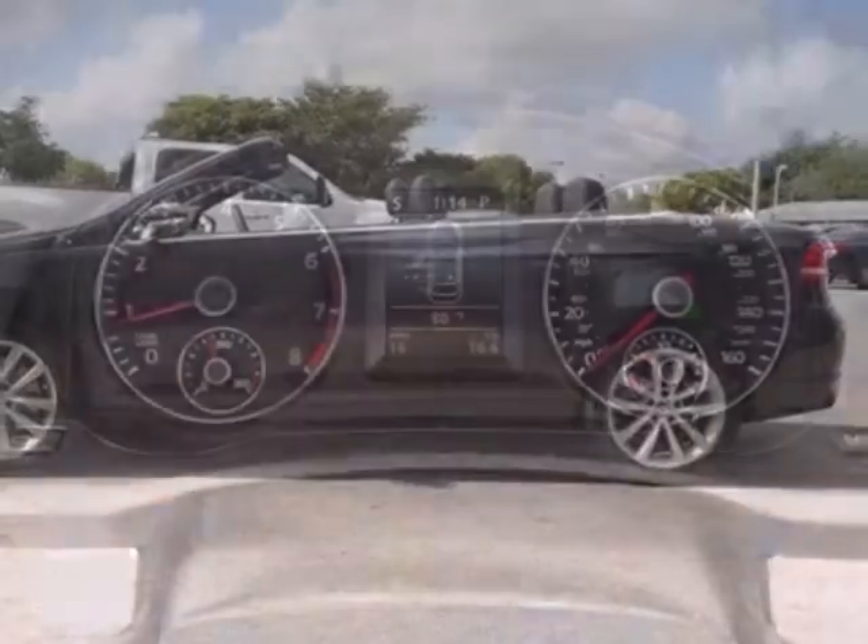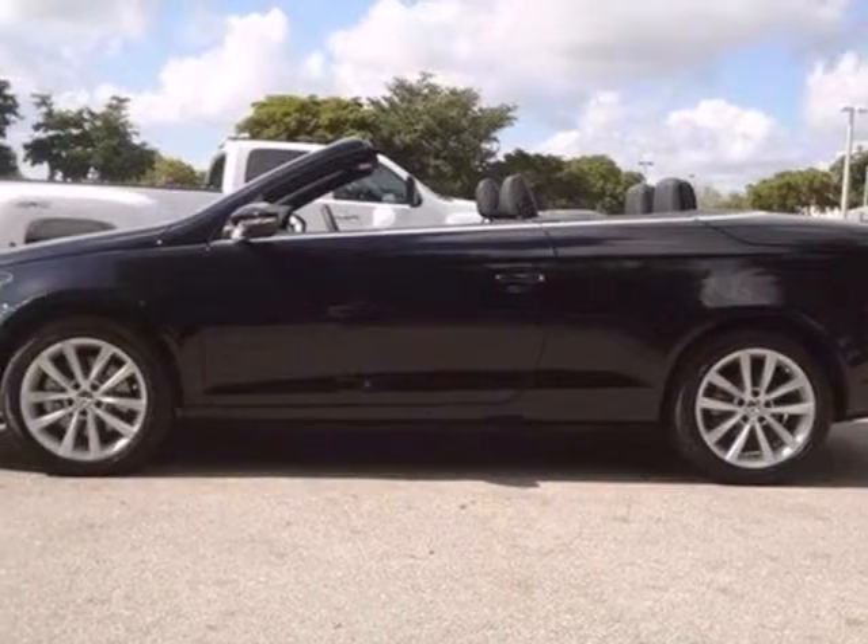It's not often when driving creates a feeling of freedom. Feel that when you take it for a test drive today.